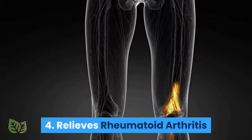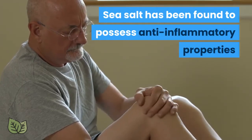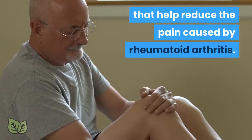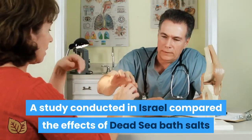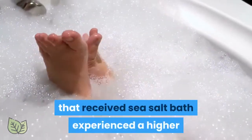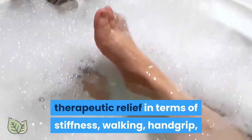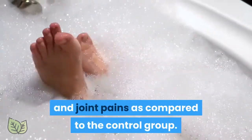4. Relieves Rheumatoid Arthritis. Sea salt has been found to possess anti-inflammatory properties that help reduce the pain caused by rheumatoid arthritis. A study conducted in Israel compared the effects of dead sea bath salts and regular salt on patients with rheumatoid arthritis. They found that the group that received sea salt bath experienced a higher therapeutic relief in terms of stiffness, walking, hand grip, and joint pains as compared to the control group.